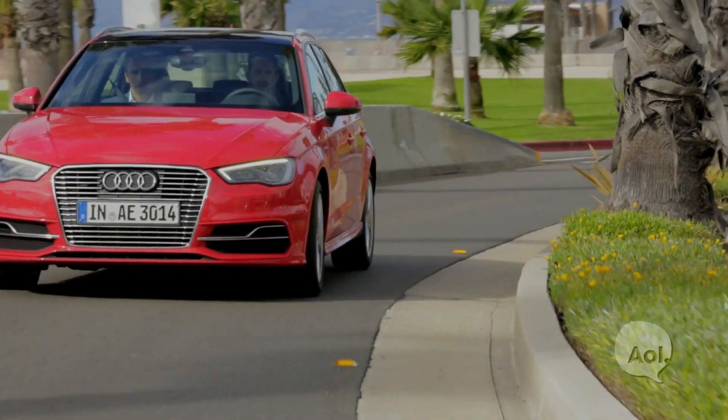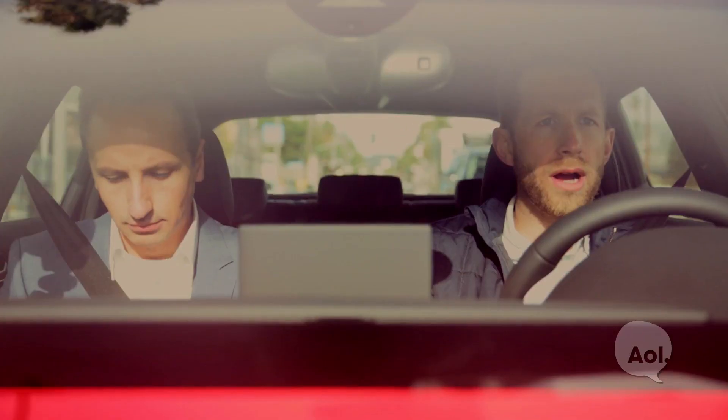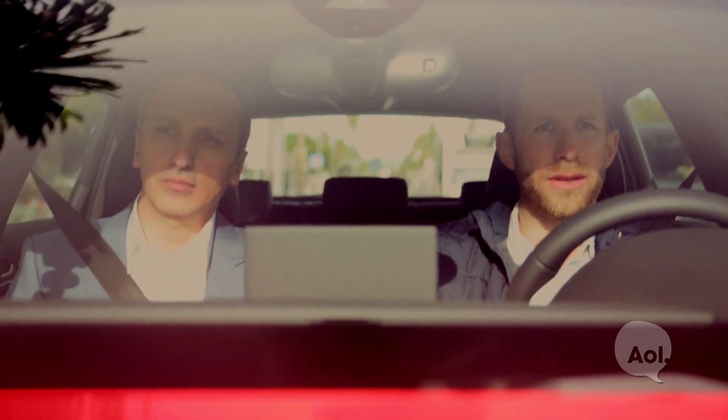We're here with Oscar from Technical Development at Audi AG. Today we're in beautiful Santa Monica driving the 2014 Audi A3 — the e-tron, the plug-in hybrid. Why was it that Audi decided to get into the plug-in hybrid now?